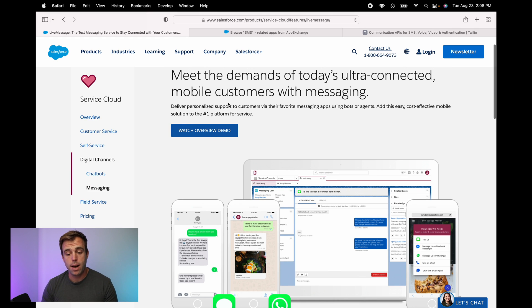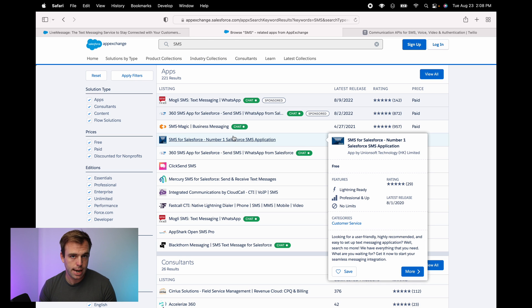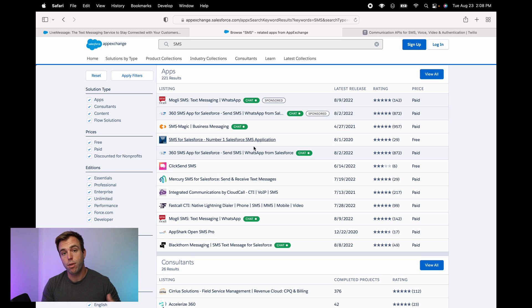If you want to take a look at some of your other options, I would recommend going to the AppExchange and searching for SMS or searching for text message. You'll find quite a few other third parties that integrate with Salesforce for you to send out those messages, and they all have their strengths and weaknesses, so it's good to know what you're looking for.